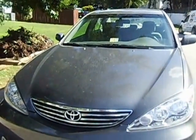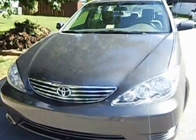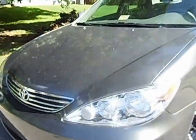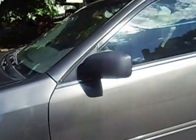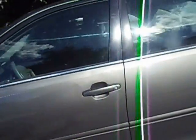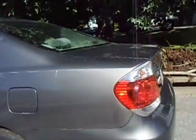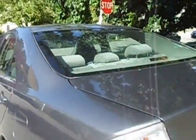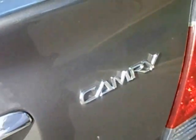Hello, you are looking at the 2005 Toyota Camry. This car is automatic, only has 142,000 miles, and it's loaded. You can see the body — there's no rust on the body, it's clean as a whistle, and it has a clear title.